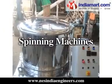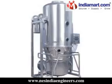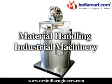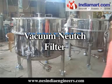Our range further includes hydro extractors, spinning machines, industrial tanks, screw conveyors, dryers, material handling industrial machinery, pressure nudge filters, vacuum nudge filters, etc.